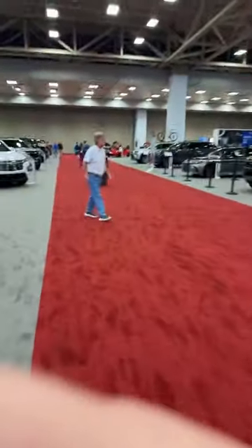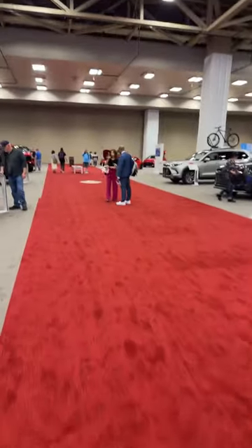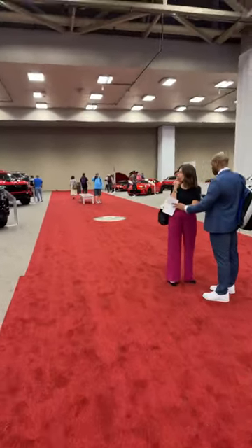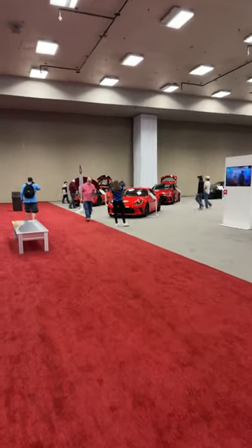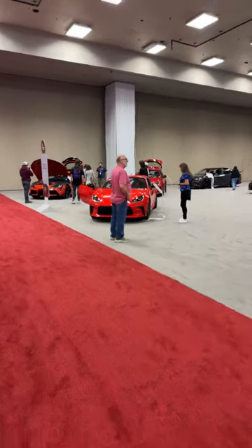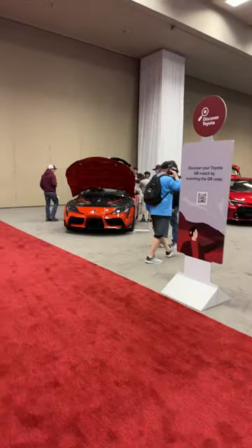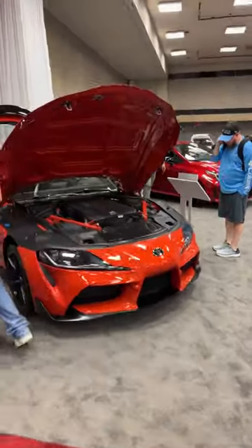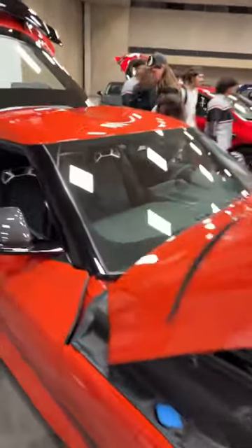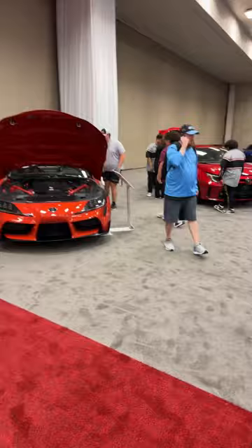Walking back to the Toyota booth, we start with the fun trio of GR vehicles from Toyota Gazoo Racing — the GR86 up front, the GR Corolla to the right, and the GR Supra to the left. The GR Supra now has a manual transmission, added for 2023. I have to ask — sales of the Supra went down like 50% from 2022 to 2023, which makes no sense. They finally put a manual in it — you should be buying these. We tested it on track; it's worth every penny.